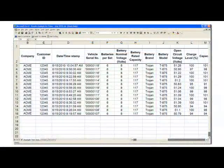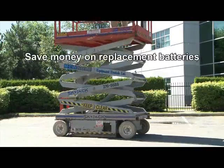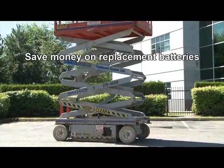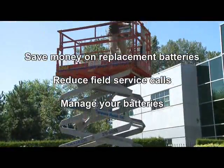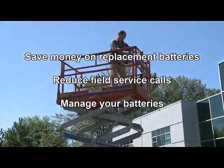Save or print the test data for records. Now it is possible to save money on replacement batteries, reduce service calls, and manage your battery requirements without using up valuable service time.